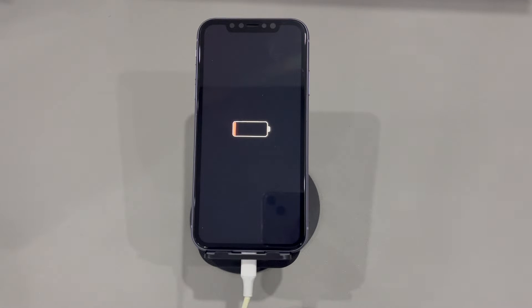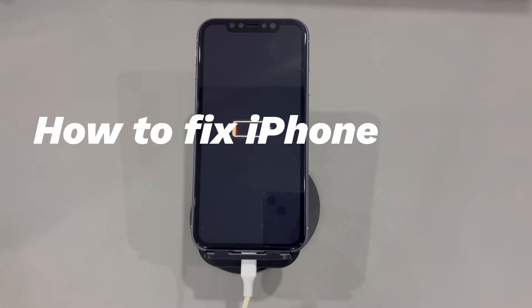Hey guys, welcome to CoraRadar, your one-stop shop for tips and tricks in the digital world. Today we'll talk about how to fix iPhones stuck on charging screen.